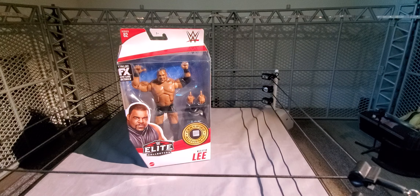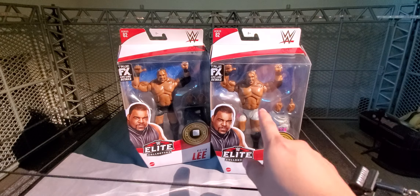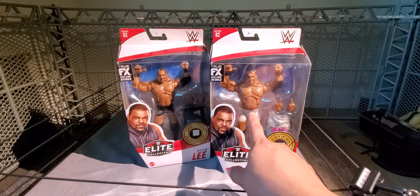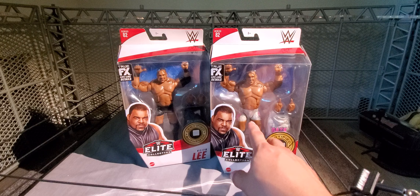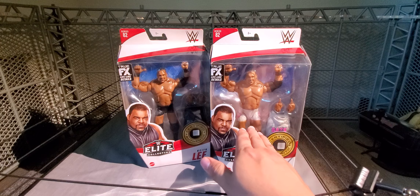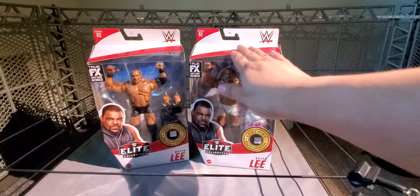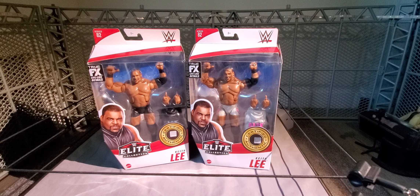He does have a chase version — the one with whitish pants and pink gear. Same figure, just the gear changes. That's the chase version. I think that one's going for like $50 online right now. I don't know if I'm going to sell mine soon, but if I were to, I'd probably sell them both in a package deal.